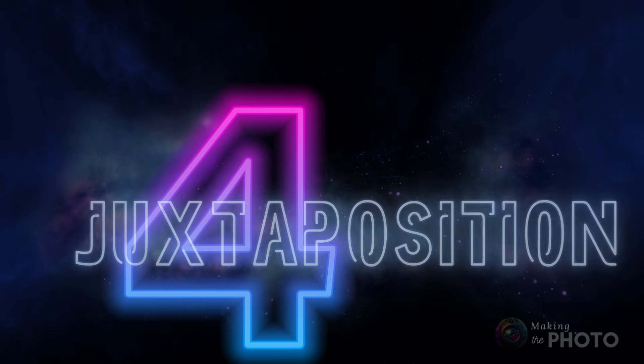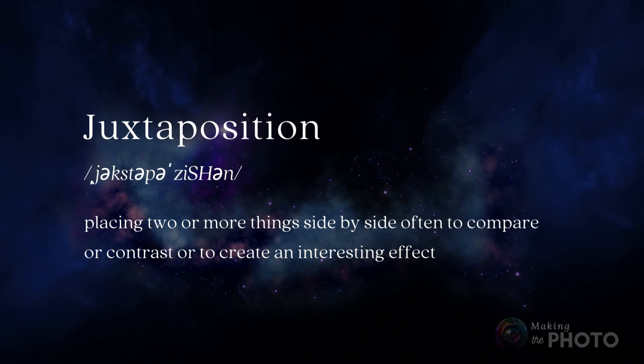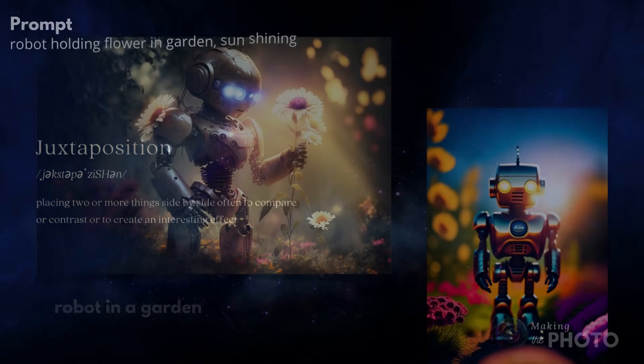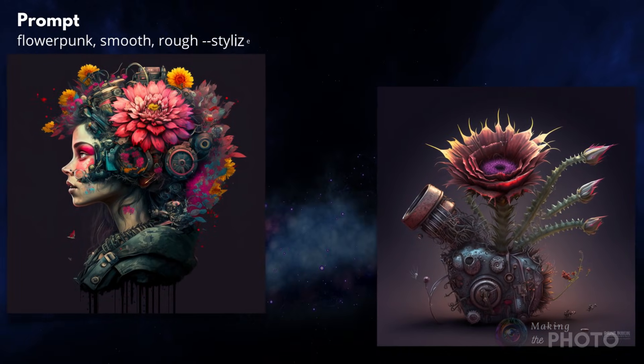And while we're mashing words together, have a little fun with juxtaposition — but not just conflicting subjects. Mash together conflicting lighting, atmosphere, and backgrounds. It's the AI trying to blend the conflicting information that gives you the most creative look.